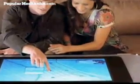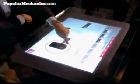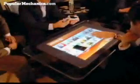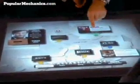Although Surface Computing may eventually find a place in the home, Microsoft initially plans to sell the devices to commercial partners such as T-Mobile, Harrah's Casinos, and Starwood Hotels. The $5,000 to $10,000 machines will start showing up in local retail stores as early as the end of 2007.